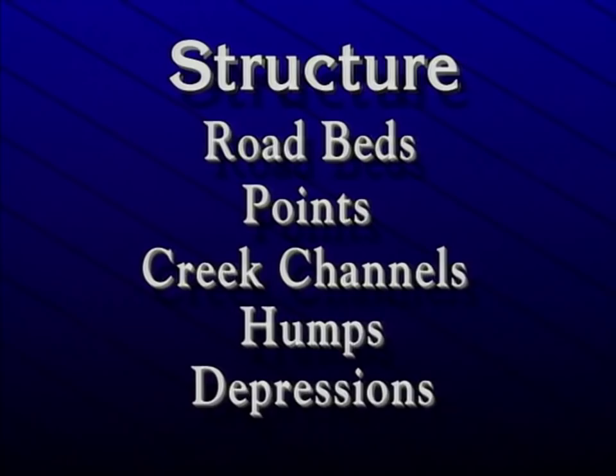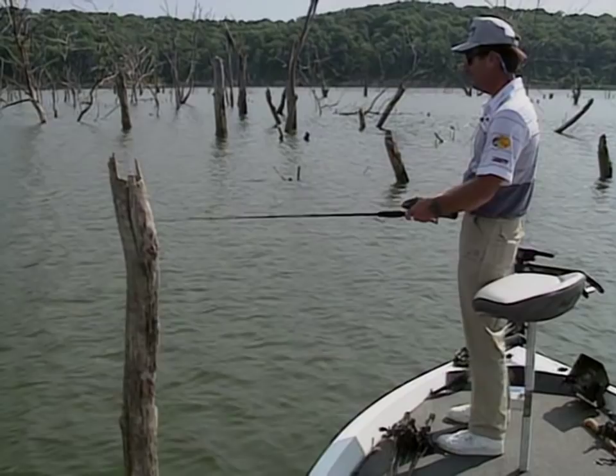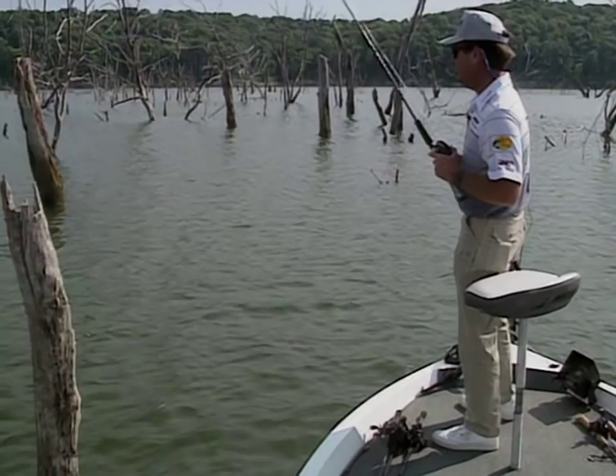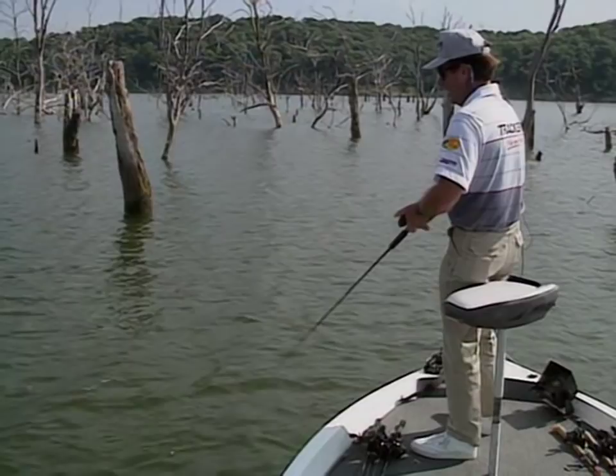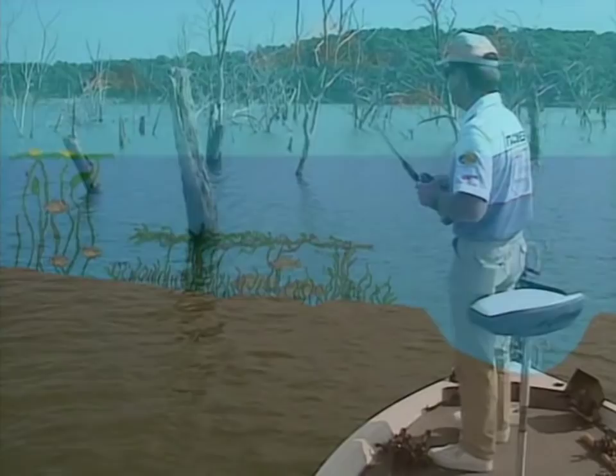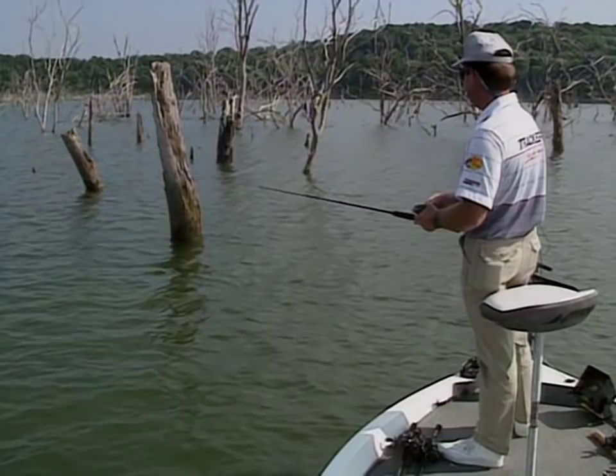Bottom change is a key ingredient when looking for summertime bass because they nearly always are going to be close to some kind of structure. There are different lakes, like Florida lakes or Ross Barnett, that have a lot of weedy vegetation, lily pads, and things like that. Maybe your fish aren't relating to great changes in the bottom, but there will always be deep water around when you find fish in the summertime.